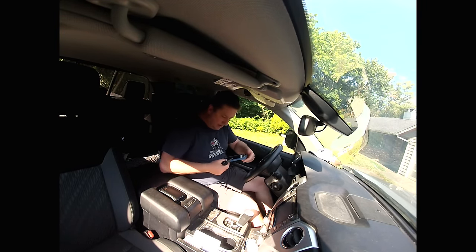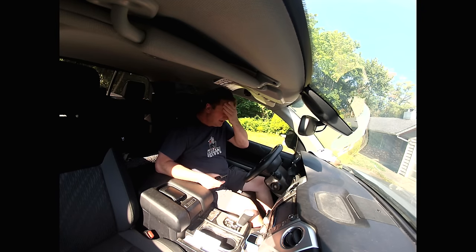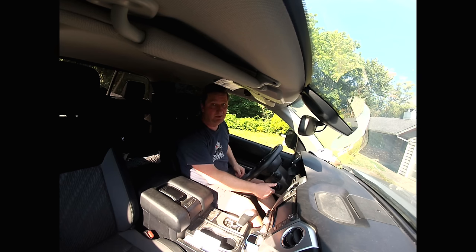Today we're going to a friend of mine's place to check out his truck. He has a beautiful Mercedes. Let's go there and check it out.